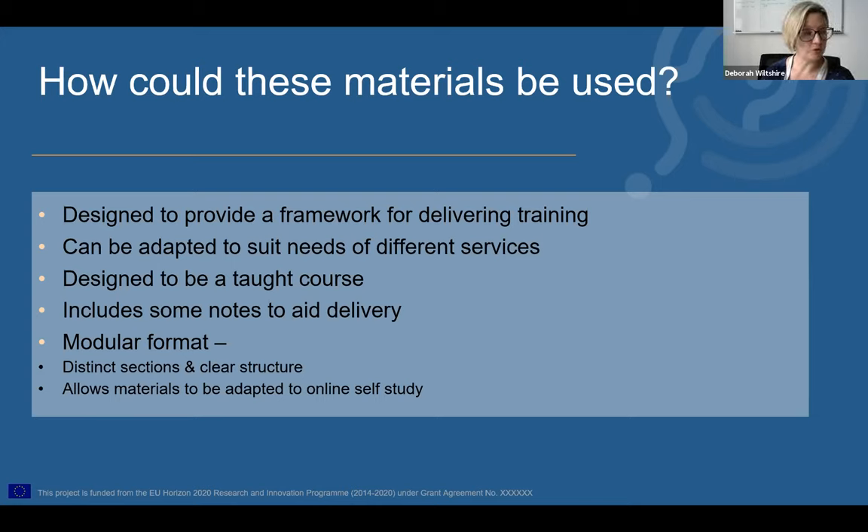The other reason I've arranged this in modular format is that although I designed these to be a taught course, that isn't necessarily going to be practical for everybody. So the module format is designed to allow the content to be adapted much more easily to an online self-study format. Any thoughts you have on that in the feedback session would be really great to hear.